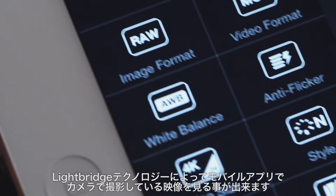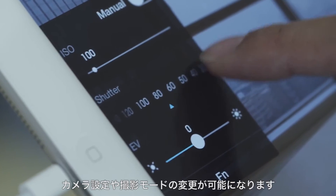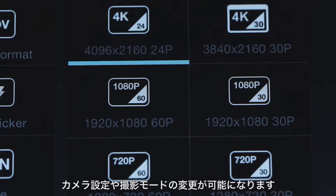Enabled by Lightbridge, the mobile app gives you a high definition view of what the camera sees. It allows you to change camera settings and includes a full manual mode.